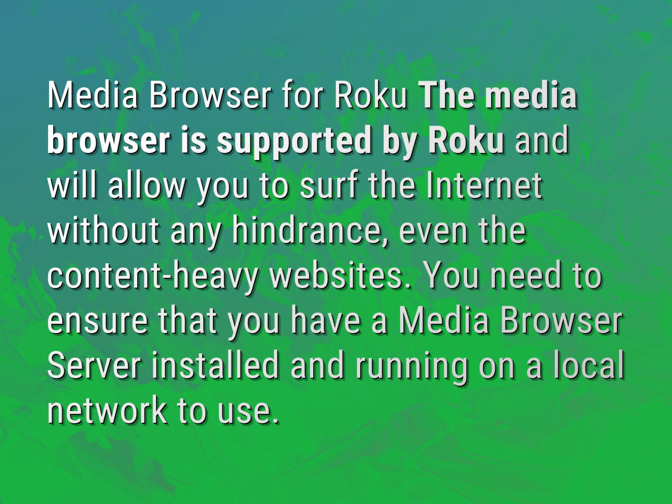You need to ensure that you have a media browser server installed and running on a local network to use it.